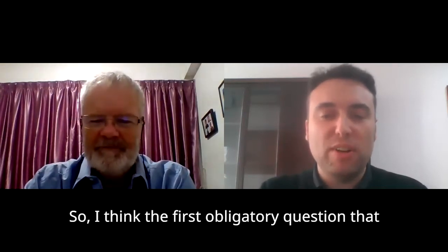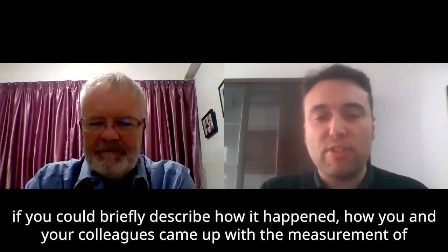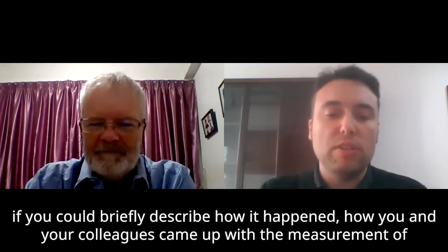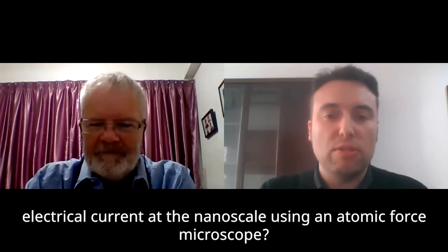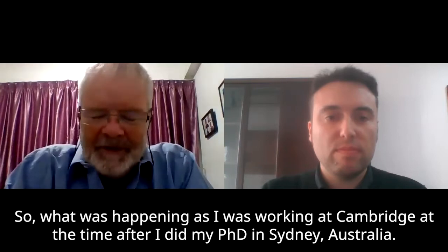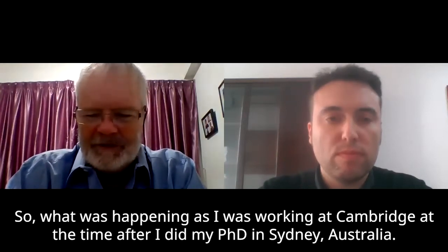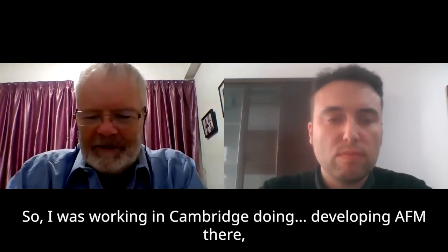The first question that my students and all the attendants of this symposium may have is: could you briefly describe how it happened — how you and your colleagues came up with the measurement of electrical current at the nanoscale using an atomic force microscope? Thank you Mario. So I was working in Cambridge at the time after I did my PhD in Sydney, Australia. We were developing AFM there, because the AFM was developed around 1985-86 by Christophe Gerber and Gerd Binnig.